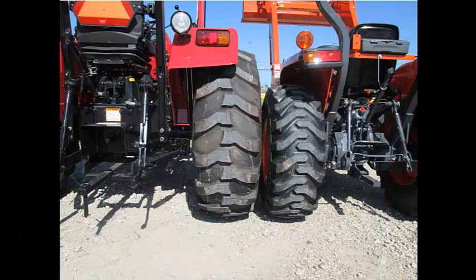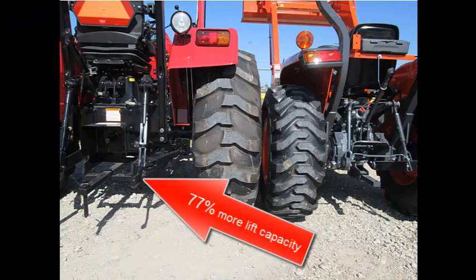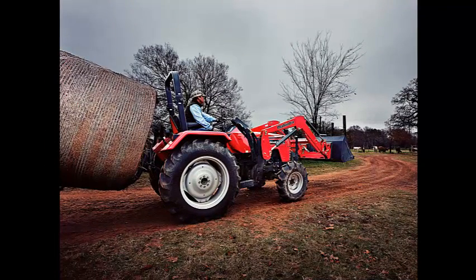Now the other end of the tractor. The 4025 has 77% more lift capacity at the hitch lift points than the L3800 Kubota. More lift capacity to do more work. With more capacity, it is easy to move round bales on the front or back end of the tractor. And the 4025 handles 6-foot rotary cutters and box blades with ease.